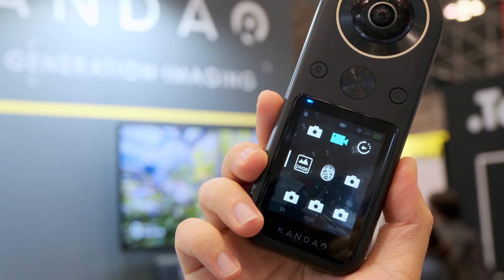How about pricing and availability? In the US it's around $548. We are aiming to ship the cameras in December this year.